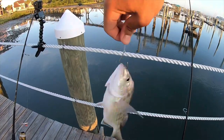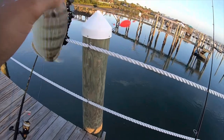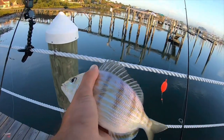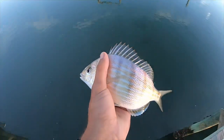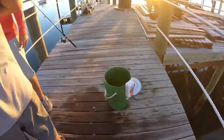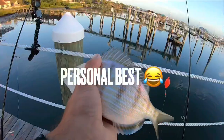First fish of the morning — big old pinfish causing lots of ruckus. Keep it down, little guy. That's a big pinfish, god dang! See the size of that pinfish — the biggest one I've ever caught. It's my PB.